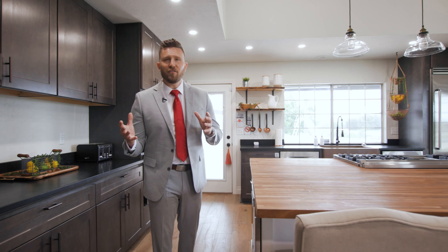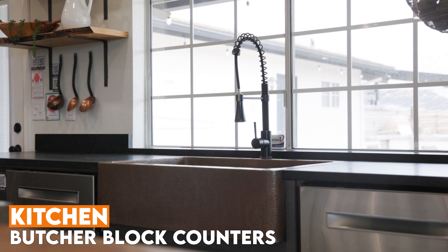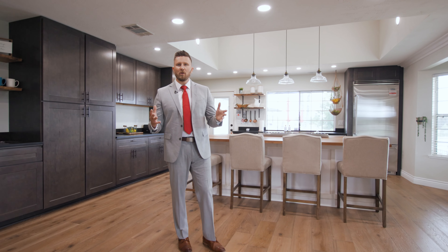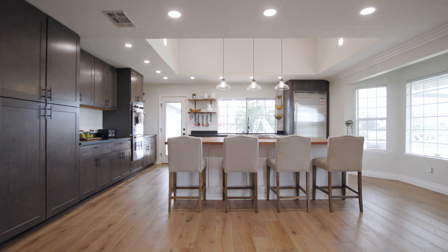This kitchen is the definition of a dream kitchen. It has butcher block counters, a hammered copper sink, Viking appliances, new cabinets, and so much more. This is truly a gourmet kitchen.